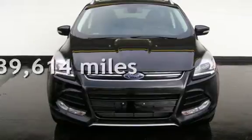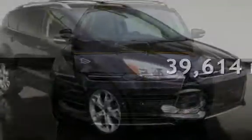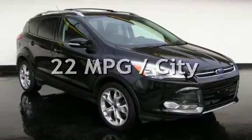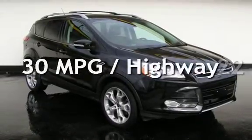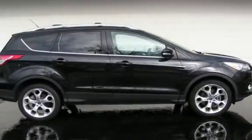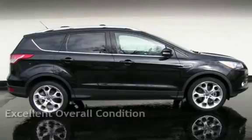This Ford is a great value with less than 40,000 miles on the odometer. Estimated fuel economy for this vehicle is 22 miles per gallon in the city and 30 miles per gallon on the highway. This vehicle is in excellent overall condition.